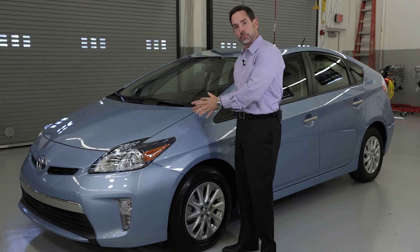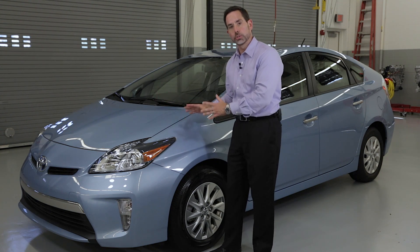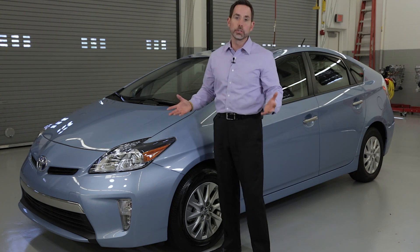What happens in a Prius is every time you hit the brake pedal, your main motor generator turns into a generator and slows down the car. You only use your hydraulic brakes for the last five miles per hour or so, or if it's a panic stop.